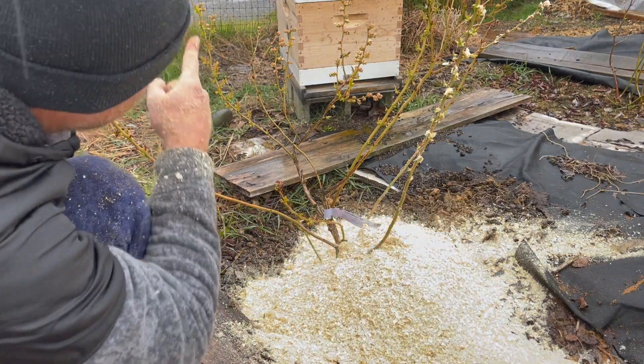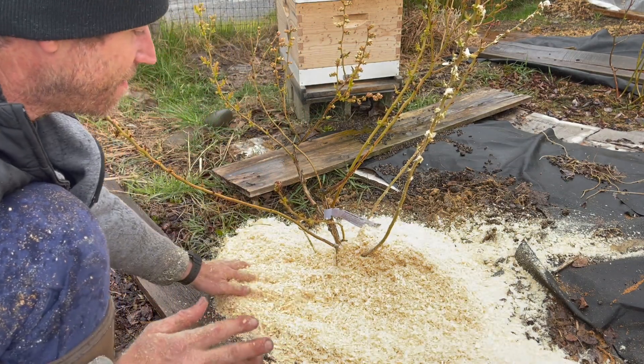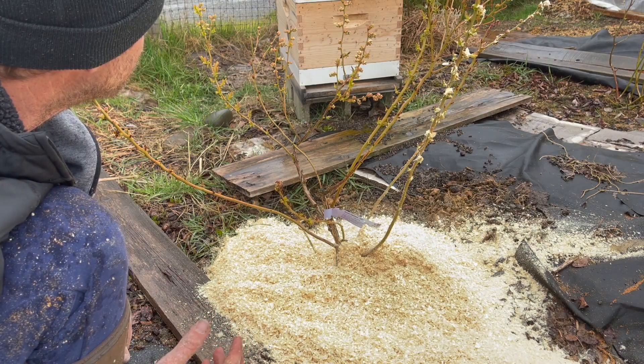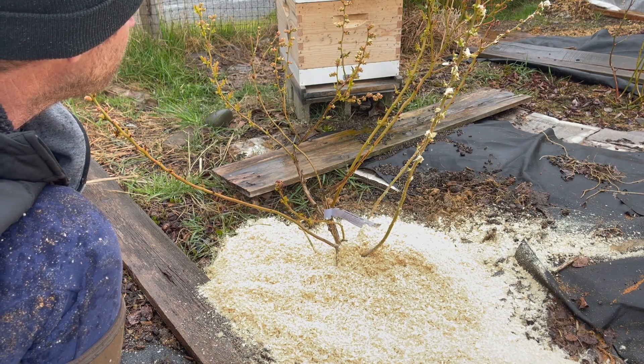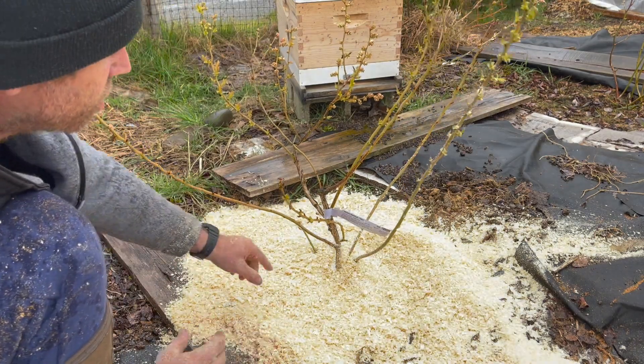I get a little freaked out by those bees — I don't like getting stung. I'm getting less afraid of them now that I have these hives, but I still don't want to get stung in the face. I'll swell up like a balloon and people will freak out.